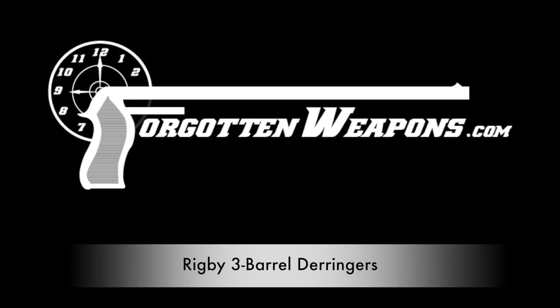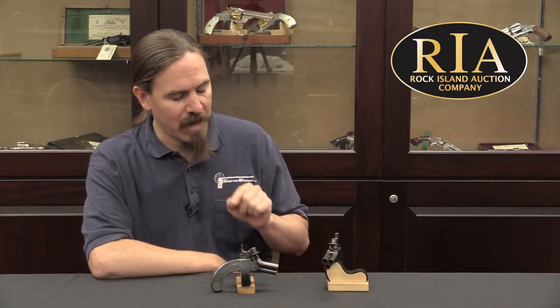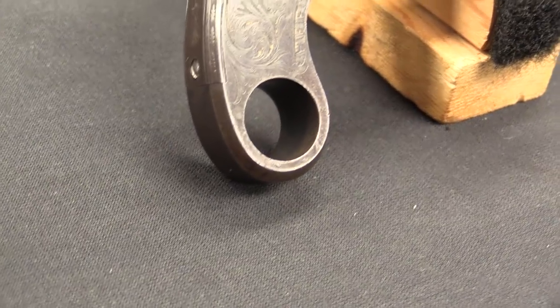Hi guys, thanks for tuning in to another video on ForgottenWeapons.com. I'm Ian McCollum, and I'm here today at the Rock Island Auction Company taking a look at a pair of all-steel Irish gentlemen's pocket pistols.